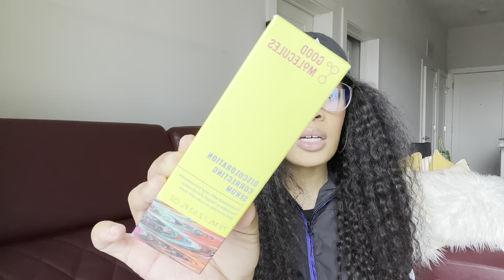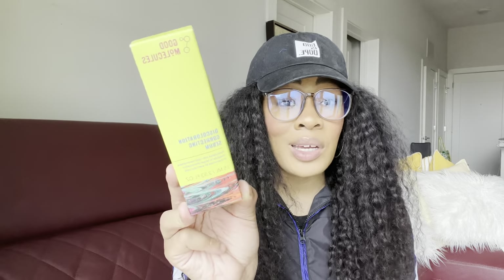Moving on to a couple things I picked up from Ulta. The first is the Good Molecules Discoloration Color Correcting Serum. I talked about this in my last empties video and literally ran to the store to pick it up. I have already been using this. If you have hyperpigmentation, this is literally the only thing I've seen work so significantly in such a small amount of time when it comes to fading dark marks and scarring. If you are a melanated girl dealing with dark marks, I definitely recommend this.